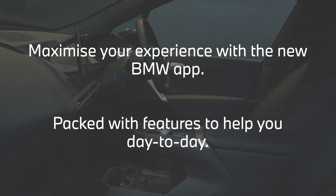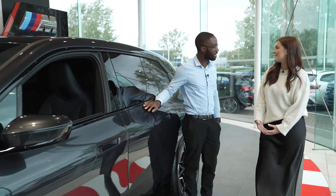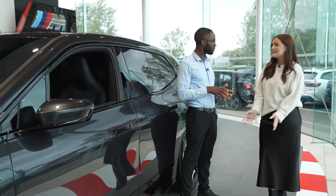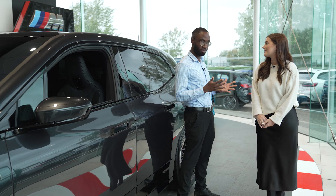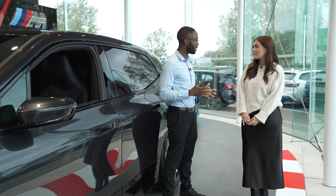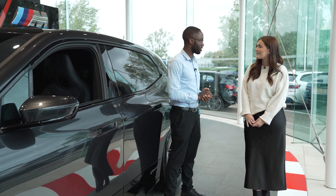All right, so Molly, this is your new car! How are you feeling? I'm so excited, ready to get set up on the app. Yes, definitely. Right, so first thing — have you already got it downloaded? Yes, I downloaded it before I came today. Okay, brilliant. So what we'll do is we'll get you registered, we'll set up your BMW ID, and then we'll get inside the car, enter all the security details and put in some details about the car as well.